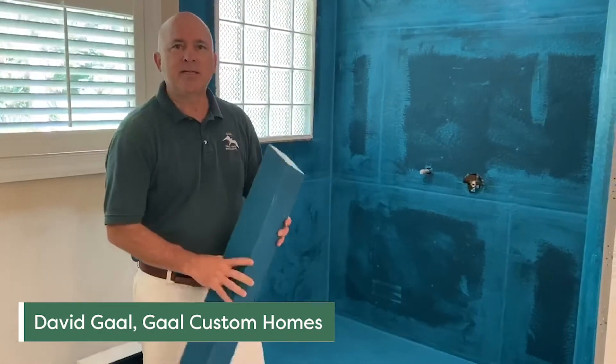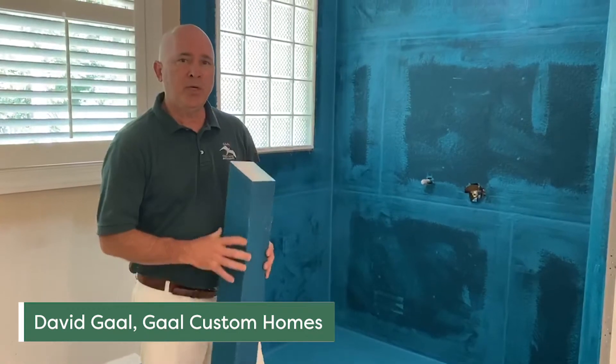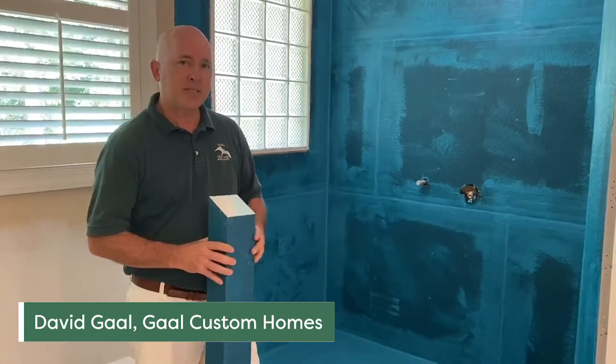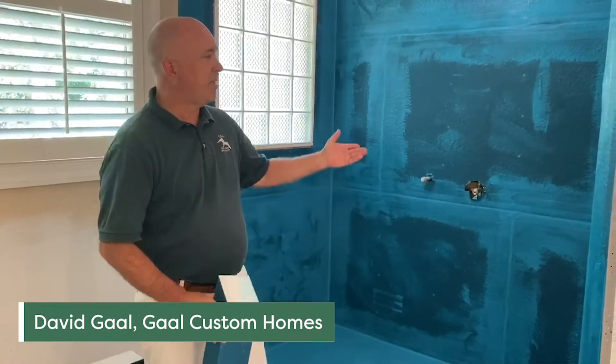My name is Dave Gall. I'm a contractor here on Hilton Head Island, South Carolina. I do quite a few remodeling jobs, especially with bathrooms, and one of the products I'm here to tell you about today is the KBRS.